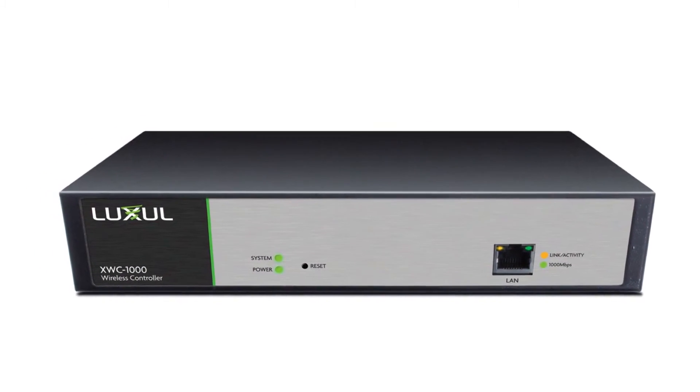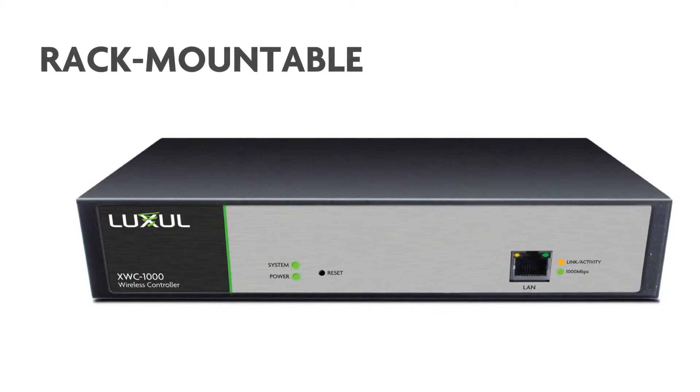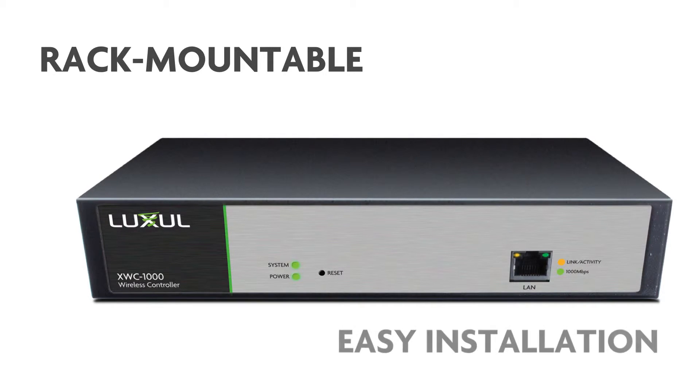With nothing to connect other than power and a single gigabit ethernet port, the controller's durable 1U rack or surface-mountable metal enclosure can be located almost anywhere on a network, so installation is a snap.